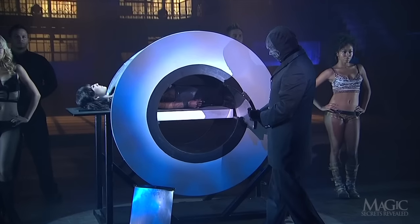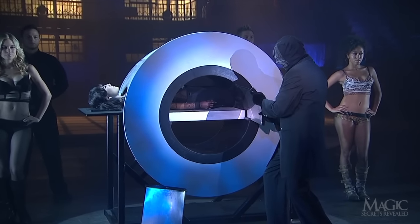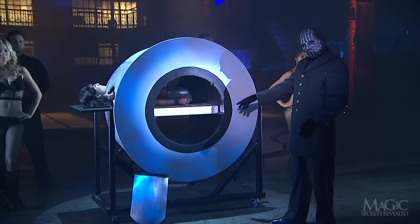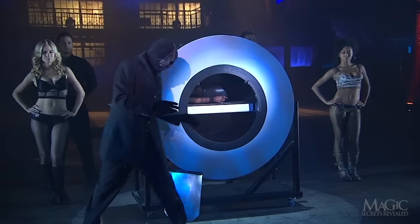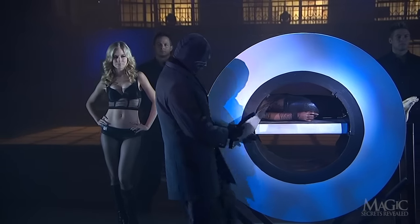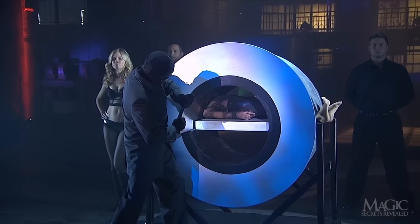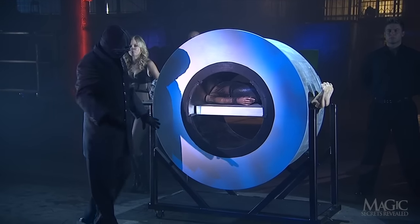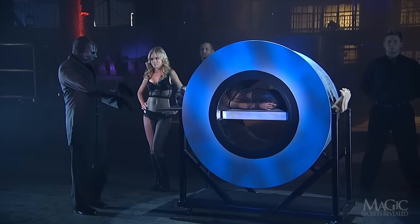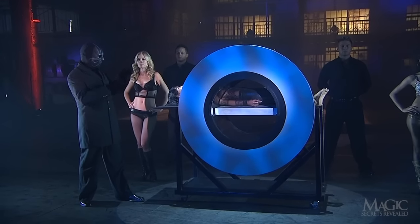It's too bad for her because he's now holding a very sharp blade made of surgical steel. Maybe she should have read the fine print in her contract before getting into that thing. The blade goes into the device and through the girl just above the knee. A second blade is now inserted straight through her torso. She's now divided in three sections, but she hasn't lost all motor skills — her feet are still moving.